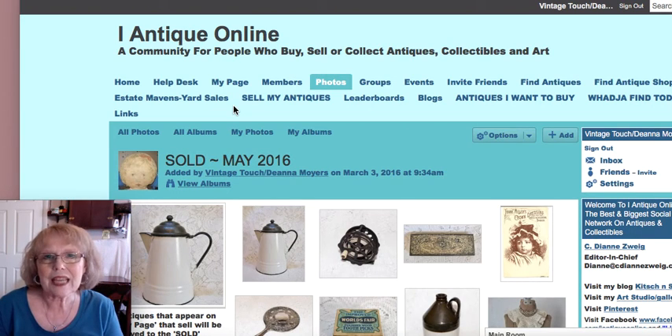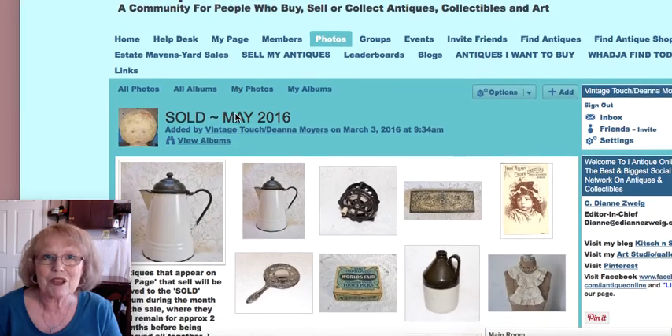This album will stay up for one month for viewing, then I'll take it down so that every month there will be the current album and the previous month's album of sold items. These are only featured items and not all of my sales, but they are things I've sold in my antique booth at Antique Crossroads in Hagerstown, Maryland, along with some things sold online. You can find the link to my webpage and online store in the description. So let's get started and see what I've sold this month — hopefully maybe you were one of my lucky buyers.